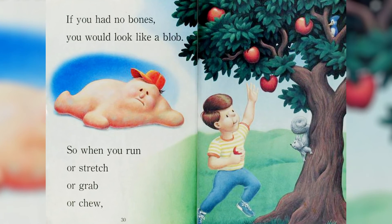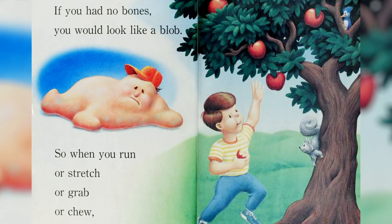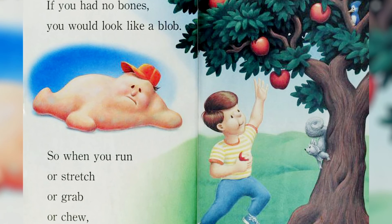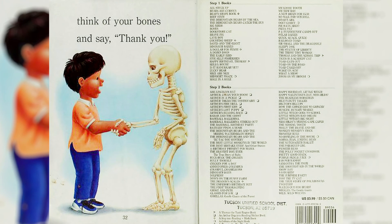If you had no bones, you would look like a blob. So when you run, or stretch, or grab, or chew, think of your bones and say thank you.